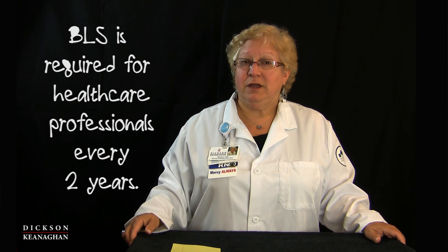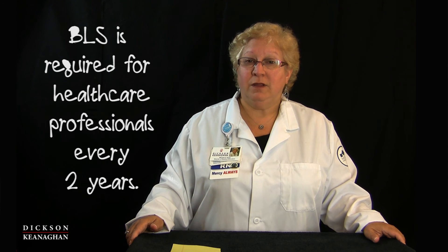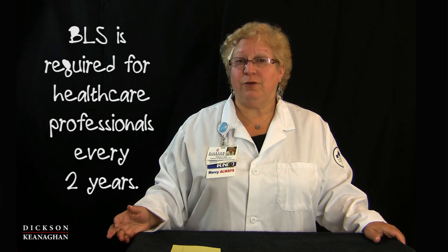Every two years it's required for health professionals to retake the CPR class to do a recertification. Those classes are usually a shorter length of time, so that could be between three and four hours, whereas a certification might be up to six to eight hours, depending on the instructor and the size of the class as well.